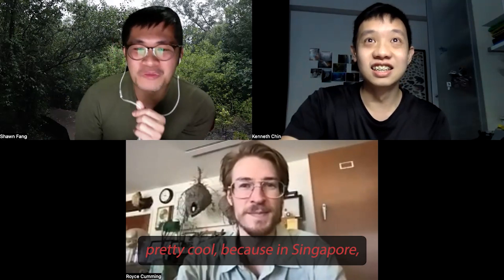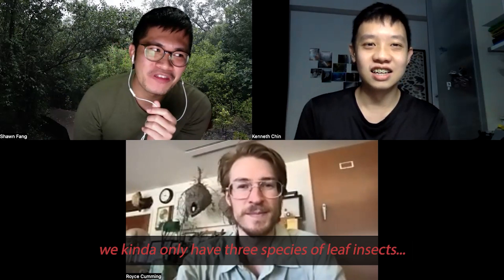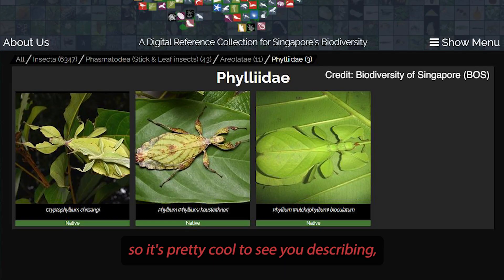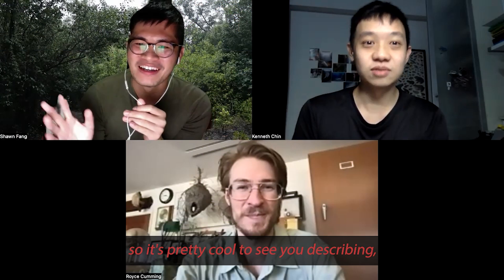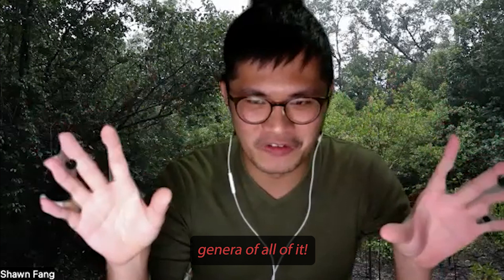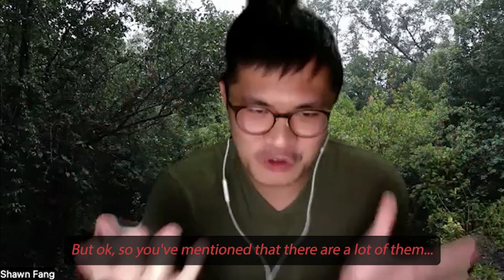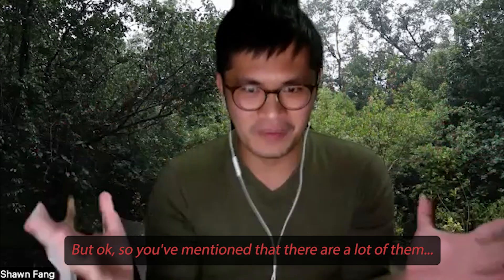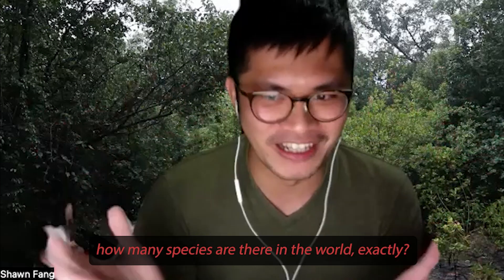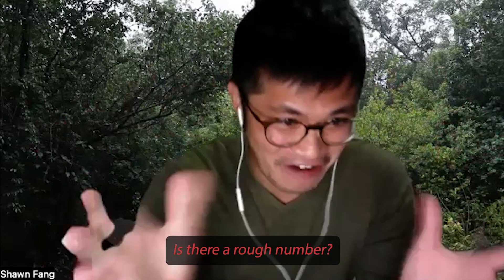In Singapore we only have three species of leaf insects, so it's pretty cool to see you describing how you differentiate between the genera. But you've mentioned there are a lot of them — so just ballpark, how many species are there in the world exactly? Is there a rough number?